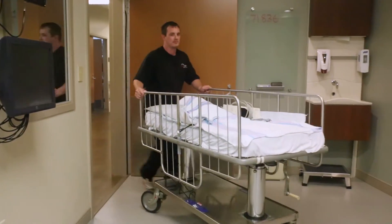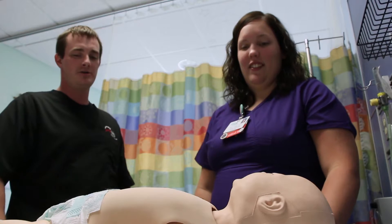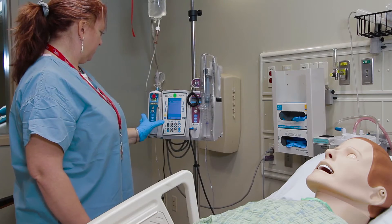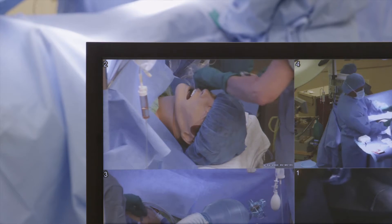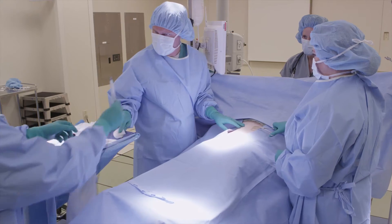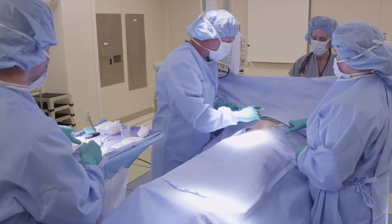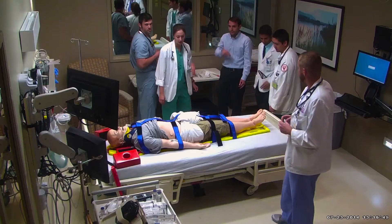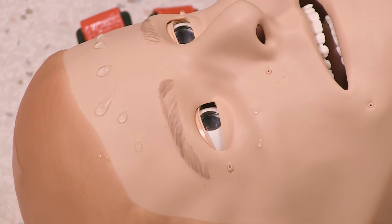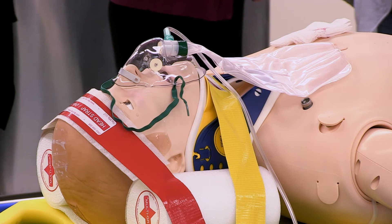We do in situ simulations, which is a Latin term meaning 'in its original location.' So where they actually perform these tasks is where we need to go. Getting all the logistics in there — the bed, the mannequin, anything from crash carts to CPAP machines to a ventilator. We take all these logistics and figure out the best need for the learners. We can make the mannequins lose pulses, lose breath sounds on one side or bilaterally. It's like a real person.